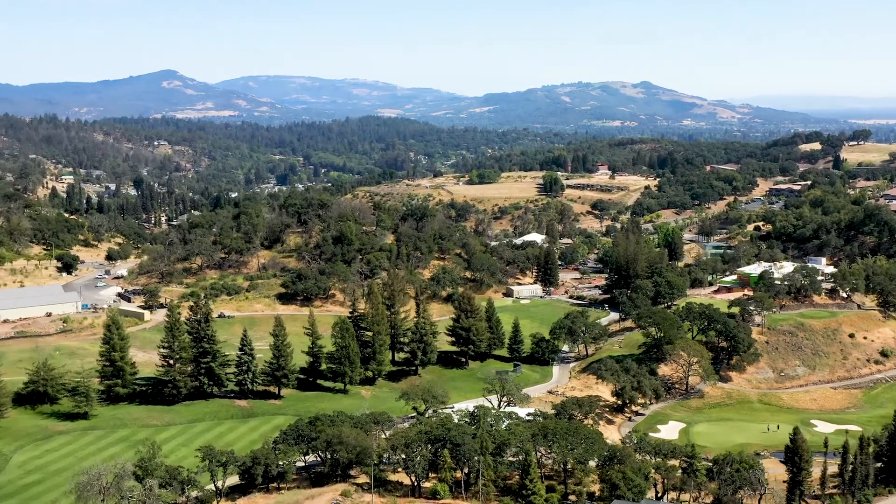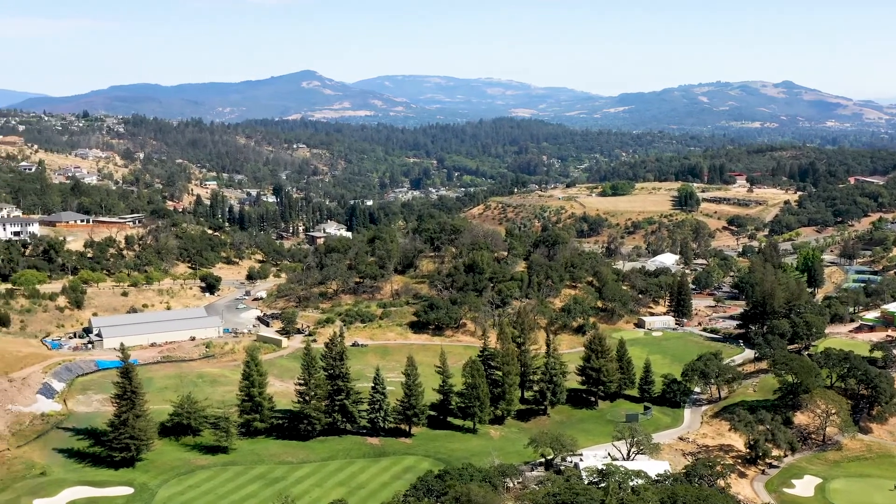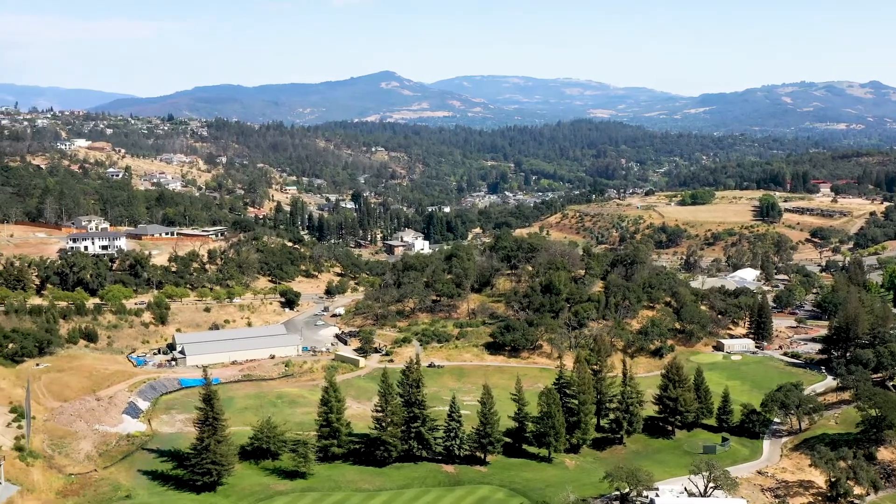Wildfire will always be a part of the California and Sonoma County landscape. Our goal is to design and maintain our homes and gardens in ways that reduce their vulnerability to wildfire. We hope this video helps you be better prepared.